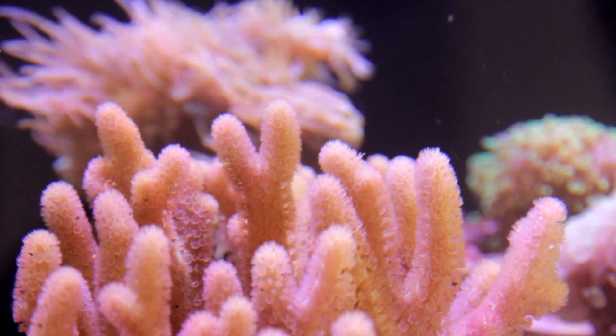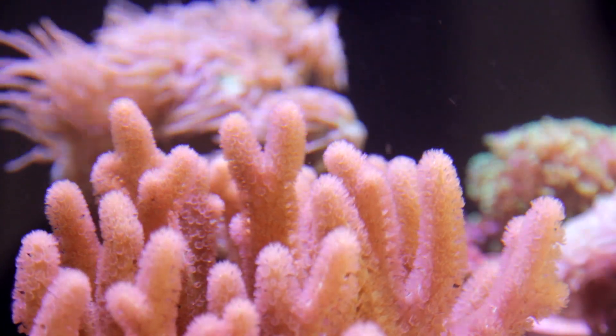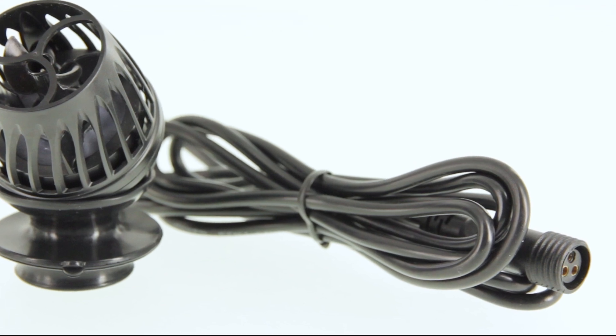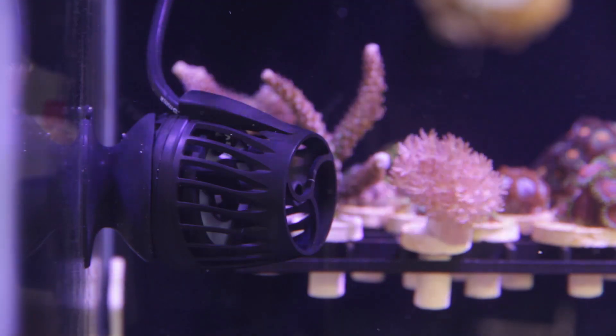Speaking of vibration absorption, the KPS operates silently, which means you don't have to sacrifice peace and quiet for optimal flow. Why should you have to do that? You don't, because Akamai. And with the extra long pump cable, you don't have to worry about whether or not that pump's going to reach the spot in your aquarium that you want to put it — no matter where you stick it in your tank, you're going to be able to reach the outlet.